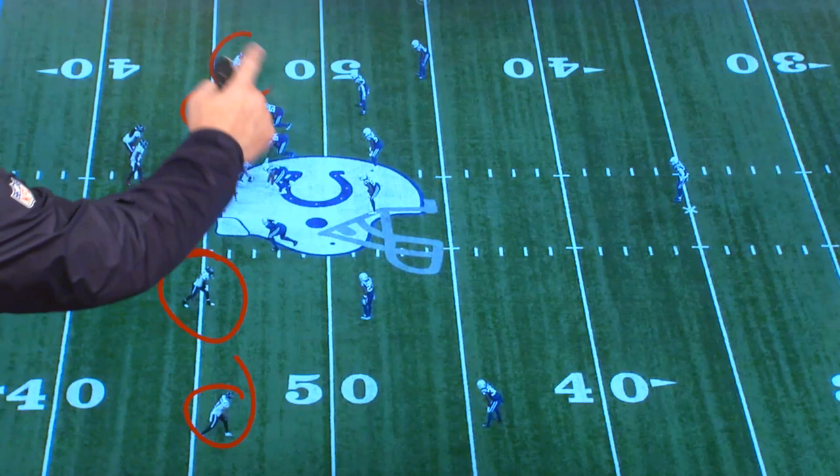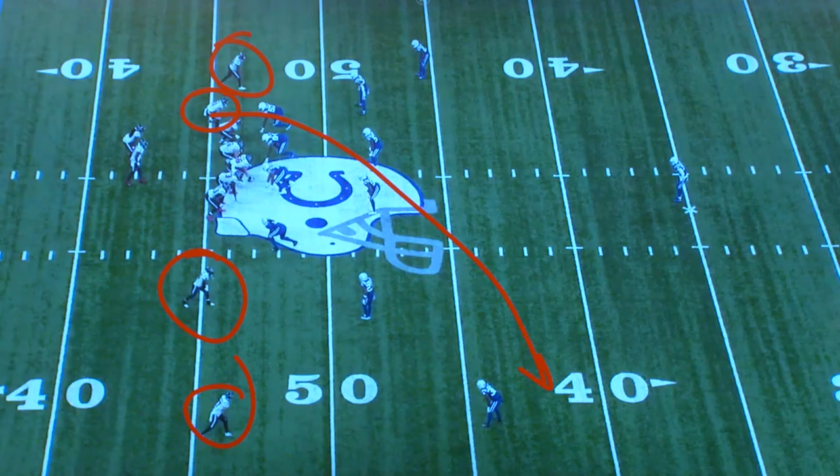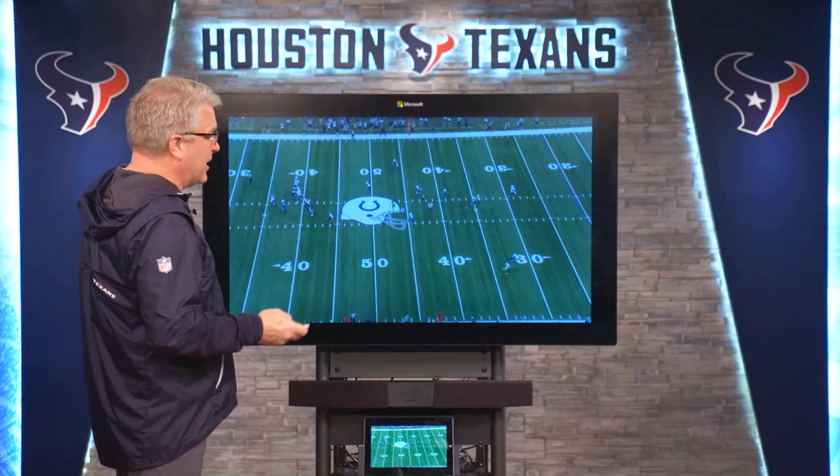We've seen these three receivers — Cooks, QT, and Chad Hanson — all run a version of the route that Cajale's gonna run. Cajale's gonna work over here and get to that spot. Now, with a tight end, that's not the easiest route in the world to get a guy who can get all the way across the formation like that.